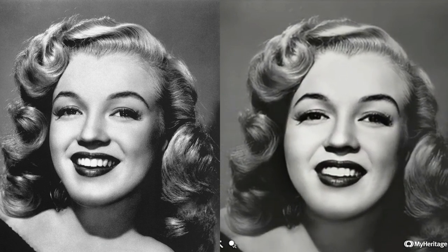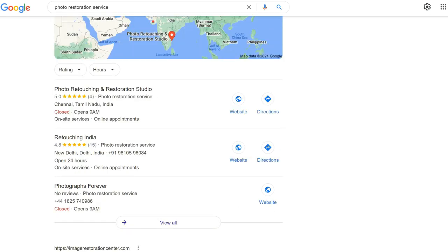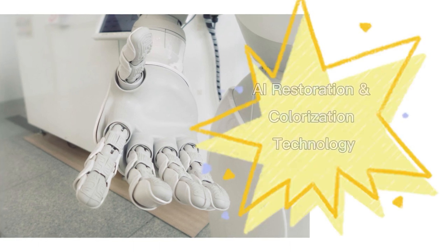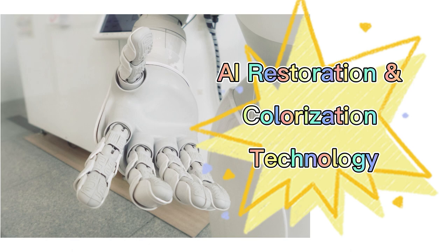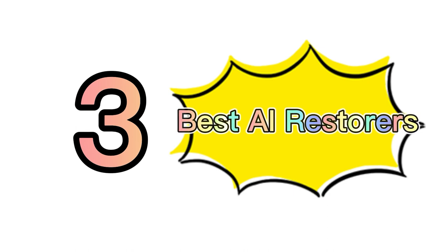Restoring old photos can be a complicated job when you have high requirements for the effects. Perhaps you will need to ship them to a photo restoration store near you, which might charge $15 per photo or more depending on the quality you need. But today, thanks to advances in AI restoration and colorization techniques, restoring old photos can be possible in just a few clicks.